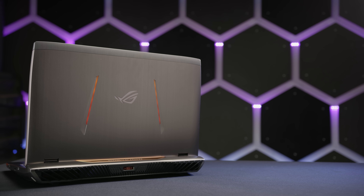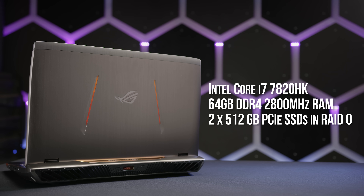Internal highlights include a Core i7-7820HK processor — it's a high-TDP mobile chip with support for overclocking, and ASUS has cranked it up to a whopping 4.3 gigahertz.